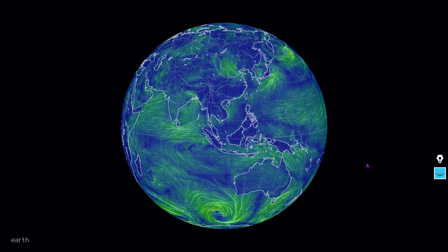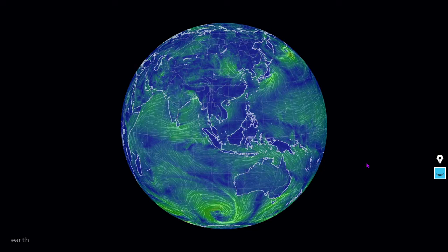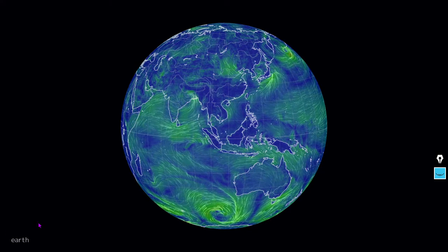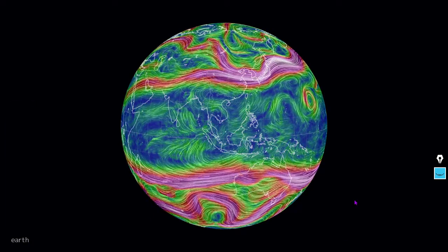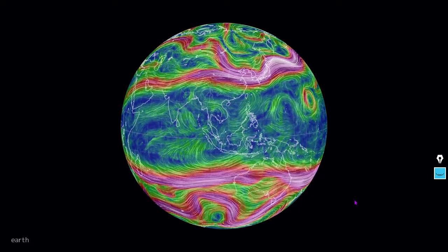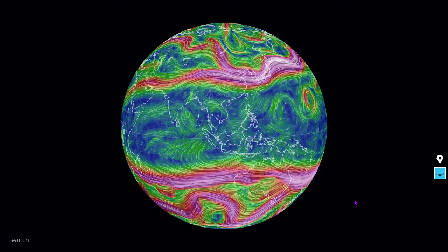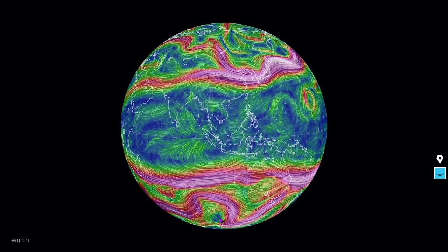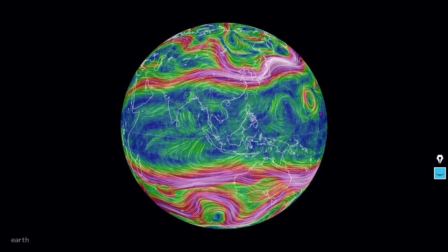We're continuing to see some strong low pressure systems here, south in between Australia and Antarctica. A powerful clockwise rotation in the Southern Hemisphere indicates a low pressure system, while clockwise rotations in the Northern Hemisphere indicate an anticyclone and a high pressure system. Here are the jet streams of the Eastern world and some extreme kinks in the Southern Hemisphere, and a powerful low in the Central Pacific as well.